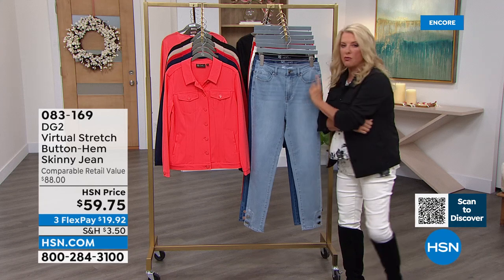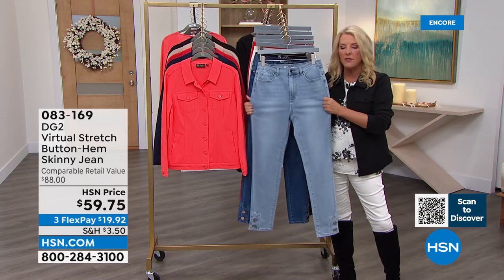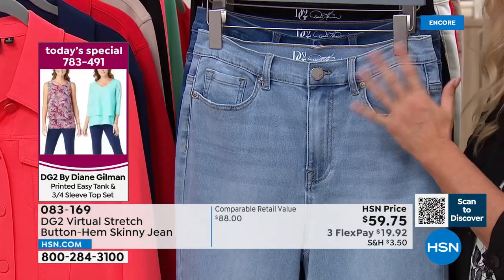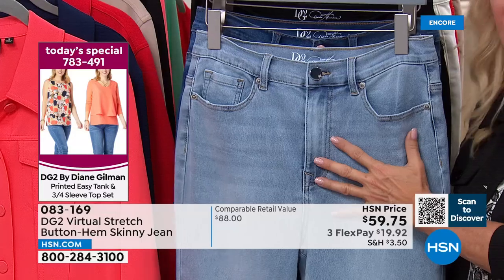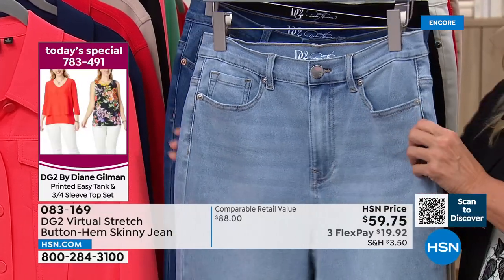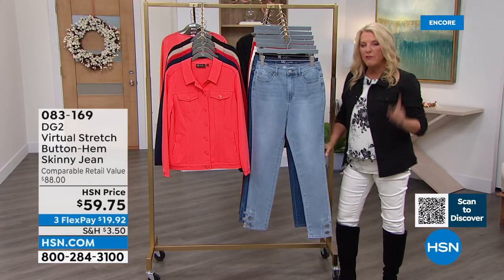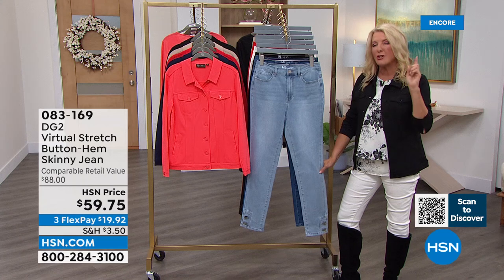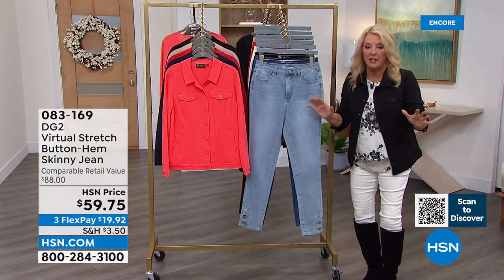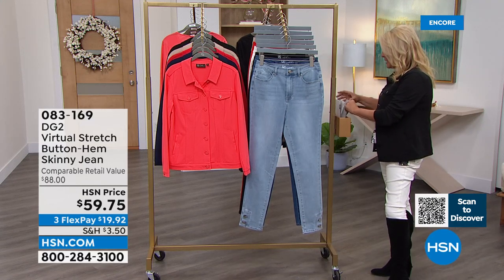Virtual stretch is the number one most reviewed fabric across all fashion brands at HSN. That is amazing. Let me do colors for you quickly and then Sam can tell us more about it. The twill jacket's coming up too. Starting off in the front: that's your chambray, then your mid-tone, then the black, then the ivory — which is what I'm wearing.